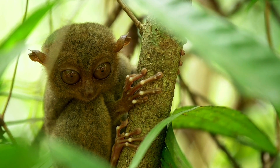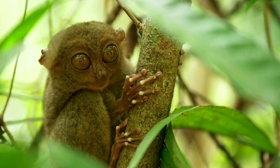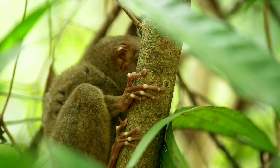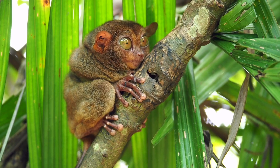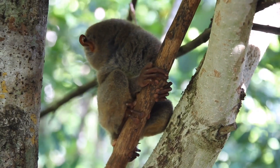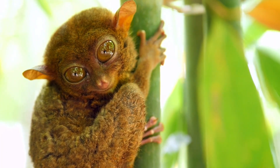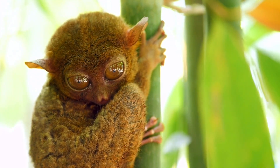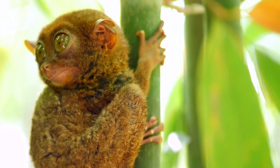Fact 10: All Tarsier species face extinction risk due to habitat fragmentation and fast habitat reduction. Plantations of oil palm, coconut, and coffee have replaced the lush flora that Tarsiers require. These creatures also face problems from human poaching for food and as short-lived pets, as well as vulnerability to predation by feral cats and dogs. One of the top 25 most endangered primates in the world is the Tarsier from Siargao Island. Southeast Asia needs concentrated conservation efforts. Support organizations like the Philippine Tarsier and Wildlife Sanctuary, and avoid products made with coconut or palm oil.